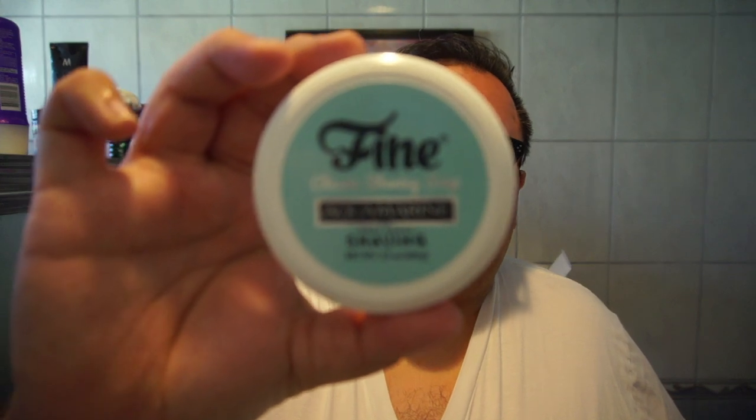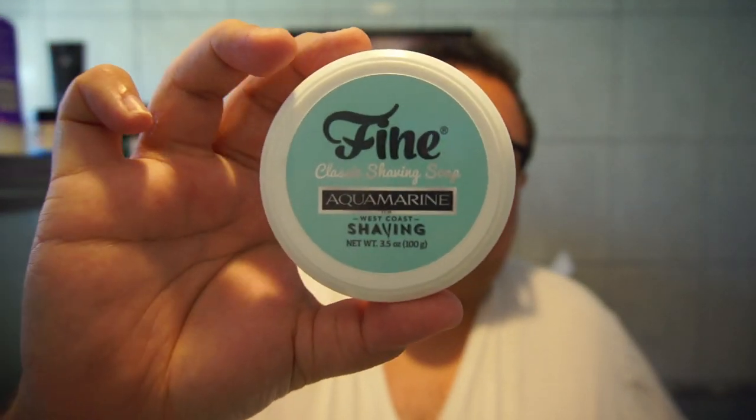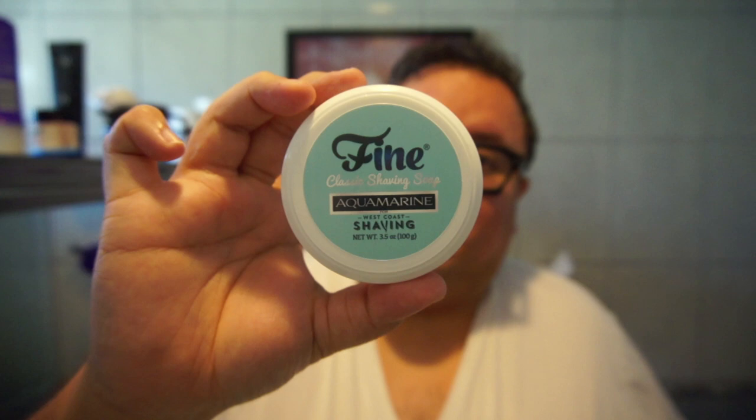Hey everybody, thanks so much for joining me for another Daily Shave. It's good to be back with you. Today I am using Fine Aquamarine. This is a collaboration exclusive with Fine Accoutrements and I'll be talking more about that along with the scent soon.